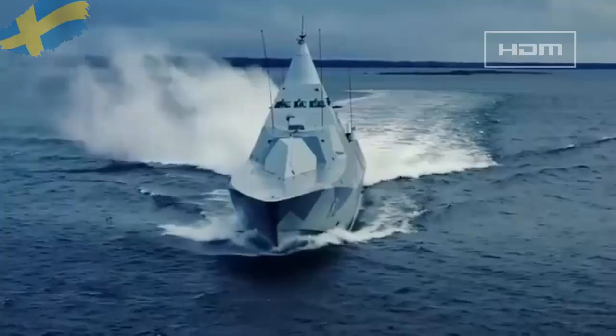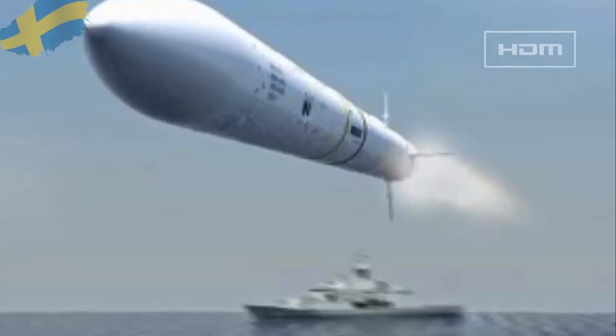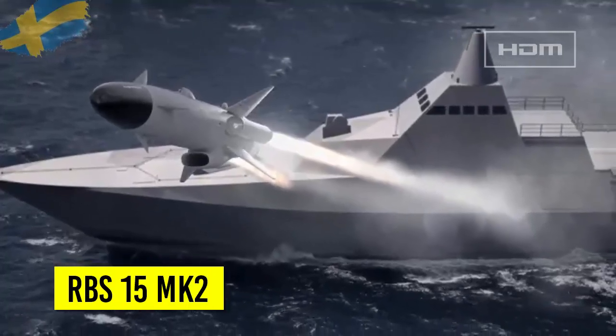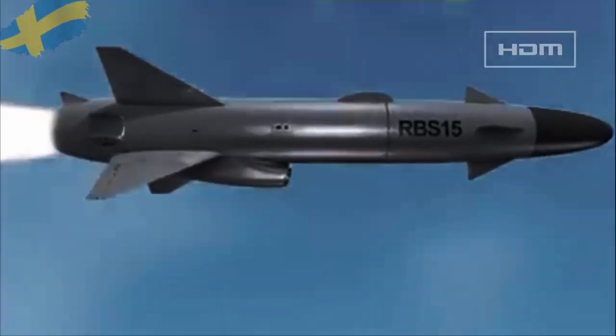Visby vessels were not initially fitted with an air defense missile system. The corvettes will now be equipped with MBDA's Sea Ceptor naval air defense system, which will be used to deploy the CAMM missiles. The corvettes are also equipped with eight Saab Bofors Dynamics RBS 15 Mk 2 anti-ship missiles.